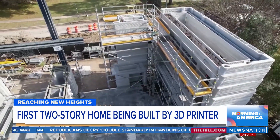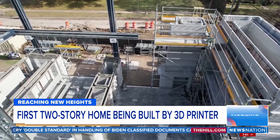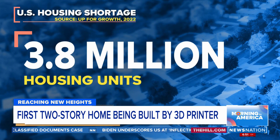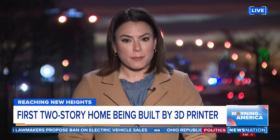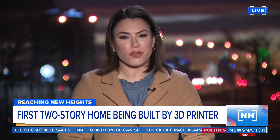The designers say a concrete home will hold up against hurricanes or other severe weather in Texas, and they hope they can build more multifamily homes this way. A recent study estimates the United States is short about 3.8 million housing units. The house should be done in just a few months, and right now it is more expensive to build with concrete than lumber, but they're hoping that costs will even out eventually as technology improves.